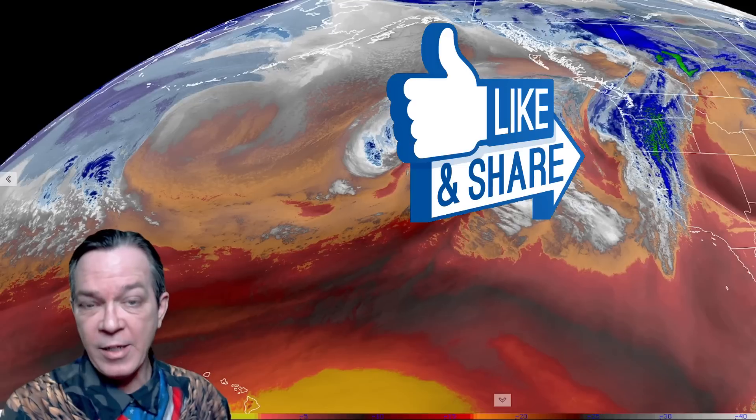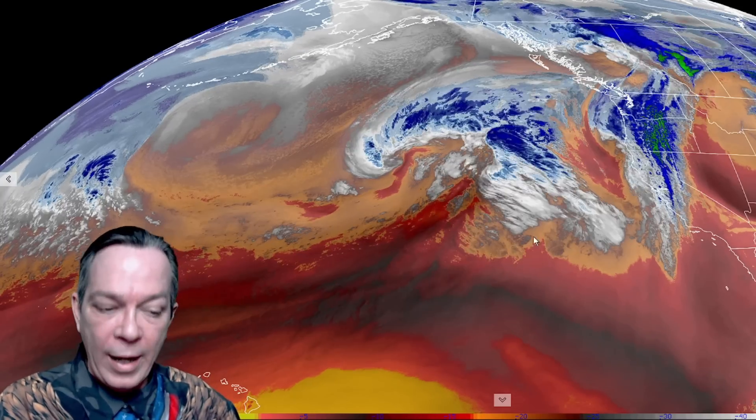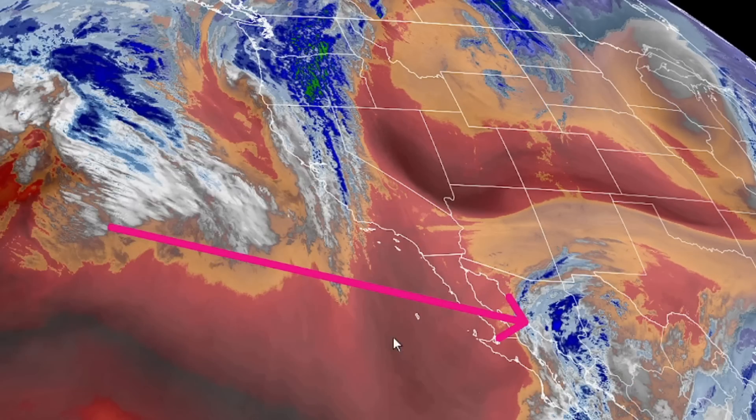Hey, happy Tuesday everybody, Mark here at Weatherman Plus. I'm going to give the latest update on this transition going into February. You can see the trough we're dealing with now bringing all this atmospheric river towards the west coast, and there is another pineapple express coming your way — this is going to bring all the way to the southwest a big deep trough, and that's where our storms are going to start.